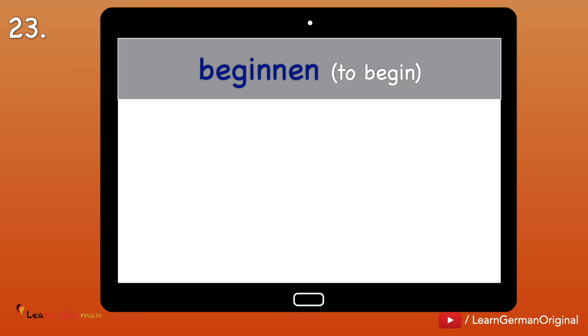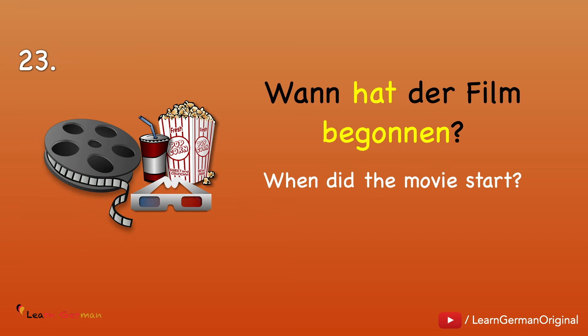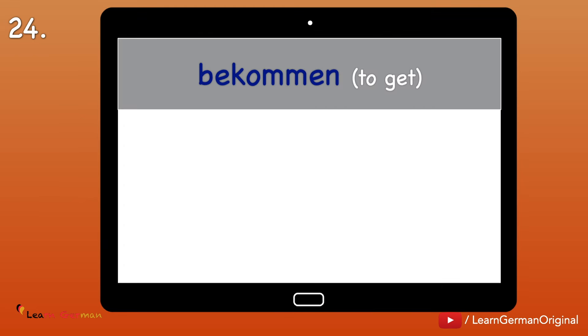Nummer 23: Beginnen — to begin. Ich beginne. Ich habe begonnen. Ich begann. Example: Wann hat der Film begonnen? This verb has a synonym we have already learned: Anfangen — but it is mostly used with the preposition mit.